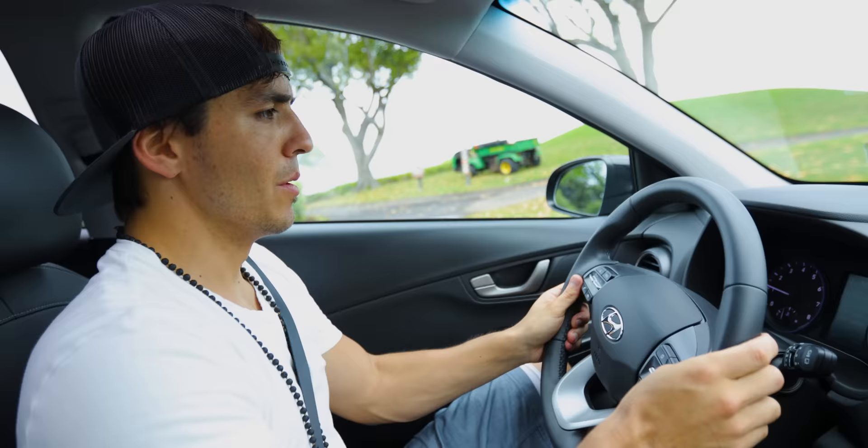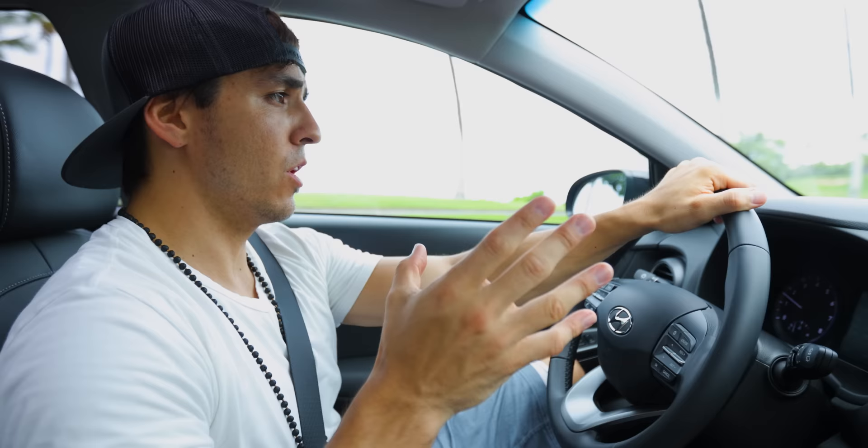Smooth drive. I like it. By the way guys, I don't do a lot of sponsorships like this. I actually turn down most of the sponsorships I get because I only like promoting brands that I actually believe in.